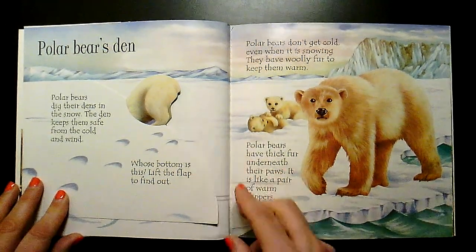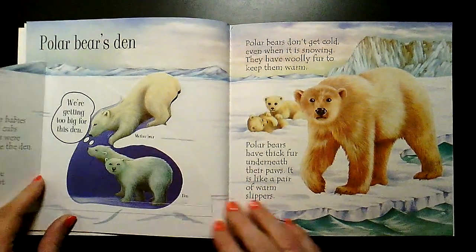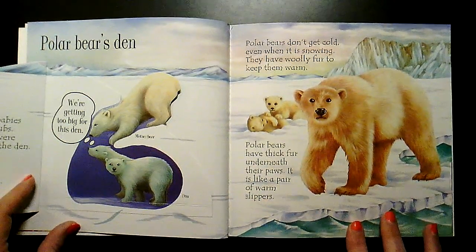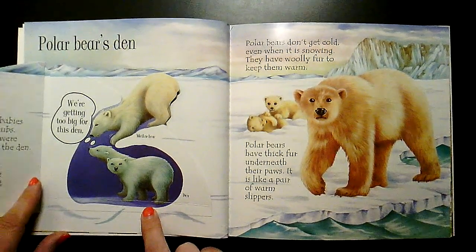Whose bottom is this? Let's find out. Polar bear babies are called cubs. These cubs were born inside the den. The cubs are growing very fast.